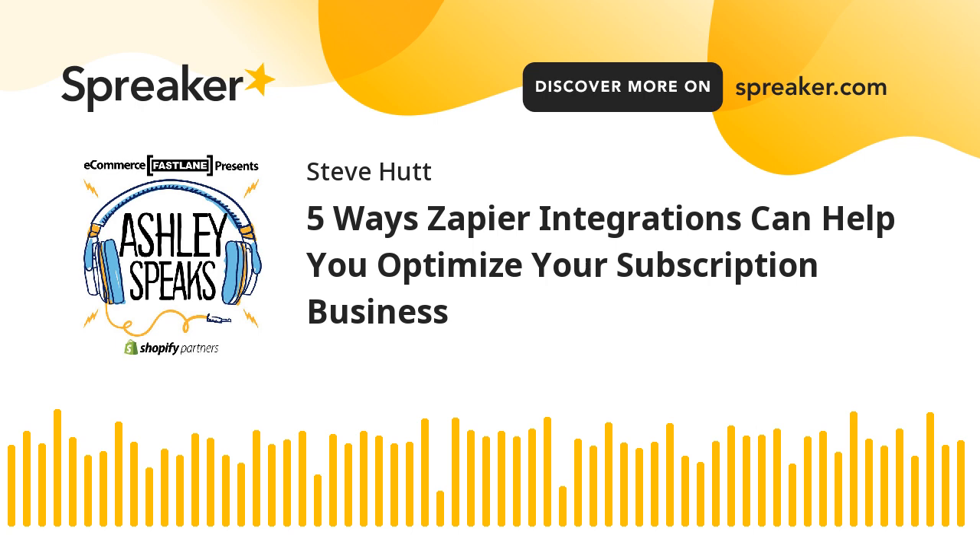Start optimizing your subscription business today. It's time to automate manual tasks and be more productive. Use any of the above-mentioned integrations or create your own time-saving automation — no coding required. With Bold Subscriptions plus Zapier, you can stop focusing on day-to-day operations and focus on improving your subscription business.